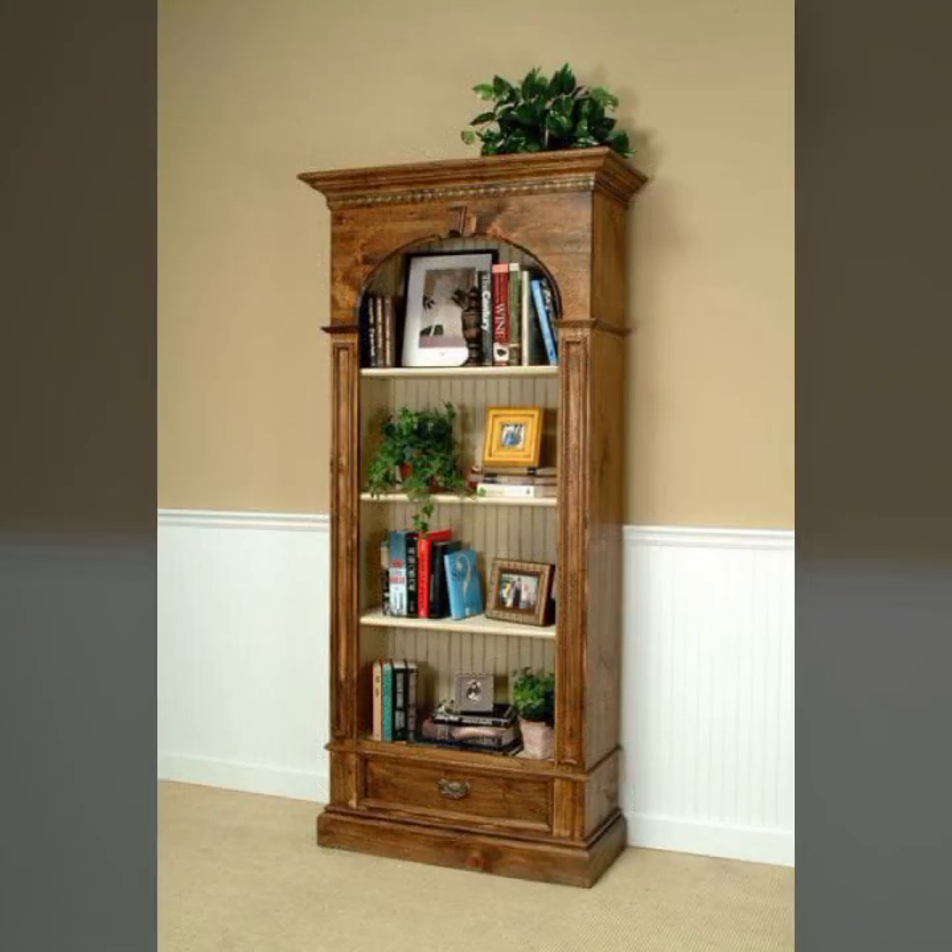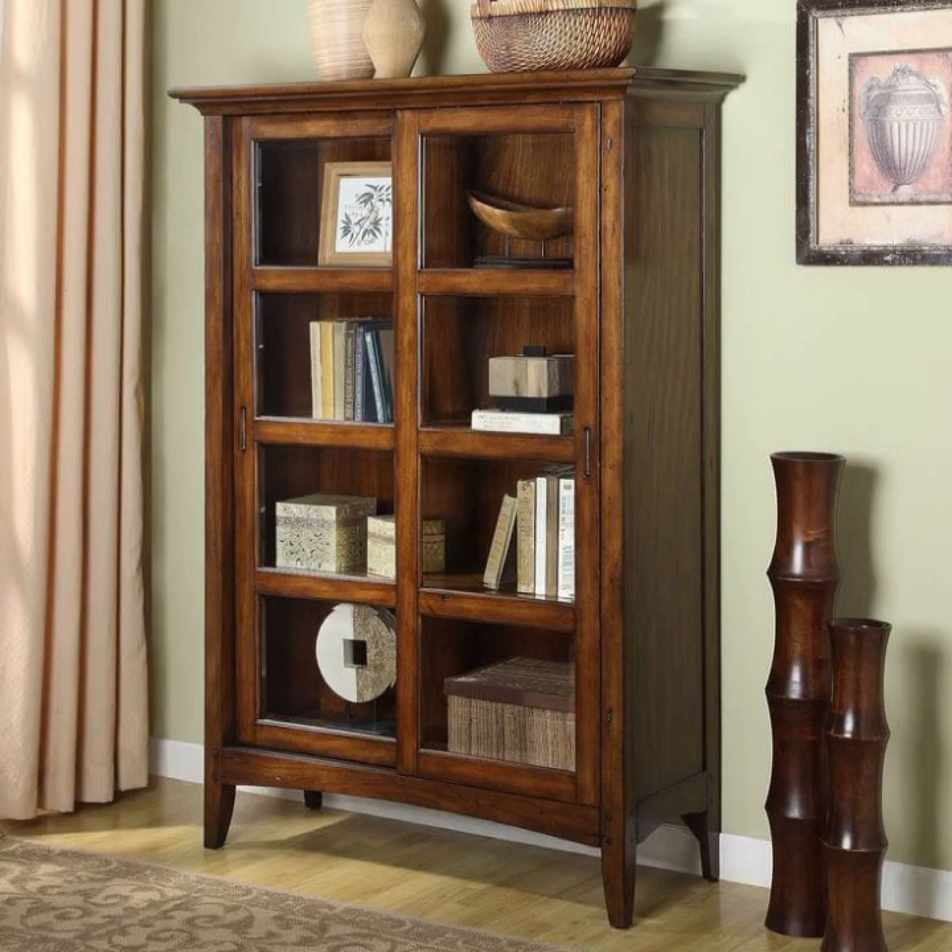New designs, new ideas, new projects — for those who love this type of book rack designs.